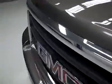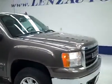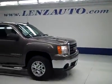Let's take a look under the hood. Under the hood, nice clean engine bay running very smoothly. If you'd like to see more pictures along with a full description, or to take a look at one of our other more than 450 vehicles, visit our website, lensauto.com.